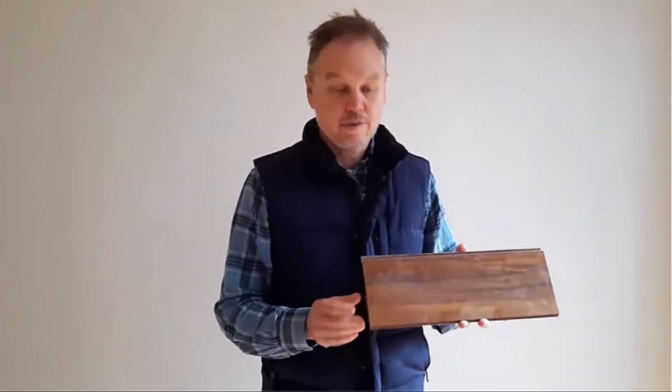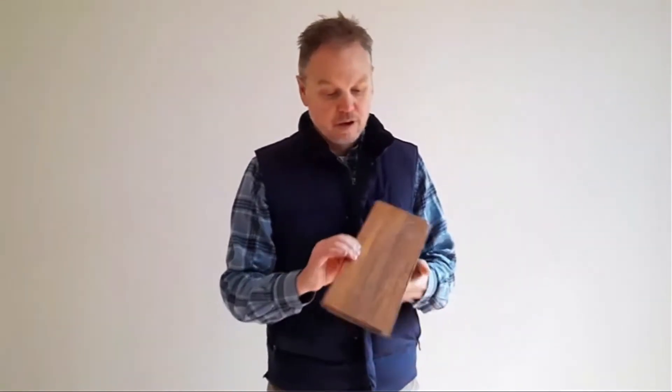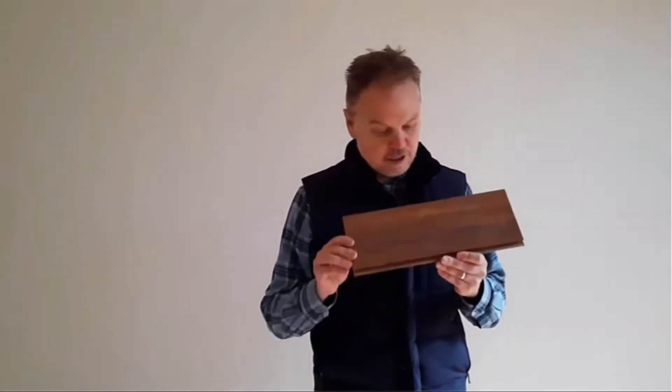This bamboo flooring is about $30 per square metre cheaper than hardwood flooring, and it's also sustainable. It has a 25-year warranty, it's quite durable, and it's actually harder than hardwood. One of the main features is that it's more sustainable than hardwood because bamboo is a renewable resource. When they harvest the bamboo, it can grow up again — unlike hardwood timber, where when you cut the tree down, the tree is dead.